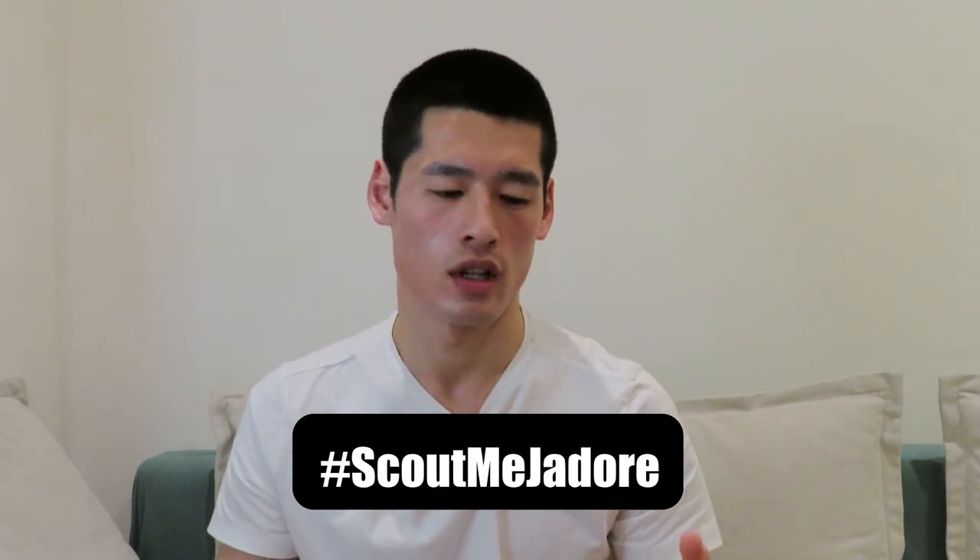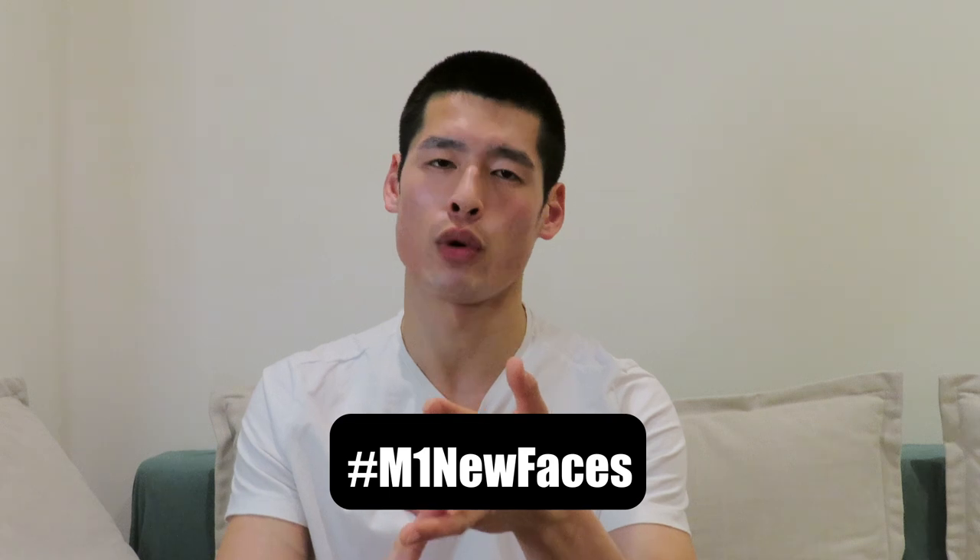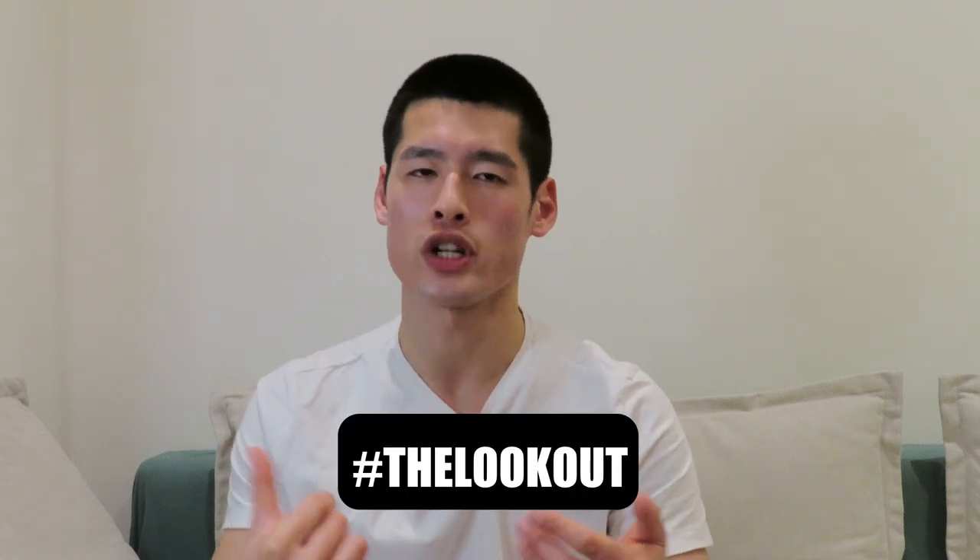Alternatively you can put some tags like Scout Me J'adore, Willy Scouts for Wilhelmina, M1 New Faces for Models 1, or The Lookout for IMG. What you can do is post your TFP photos and then share them in your story, putting the hashtags there, because hashtaging your actual photos or comments doesn't look so good. If you're going to hashtag anything, put it in your story and your post should hopefully appear in an agent's feed.